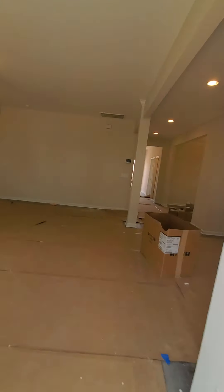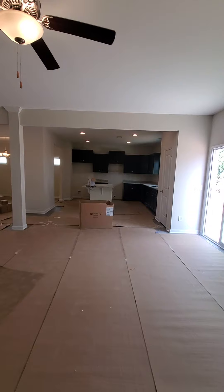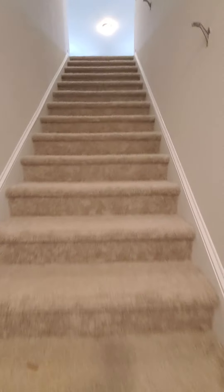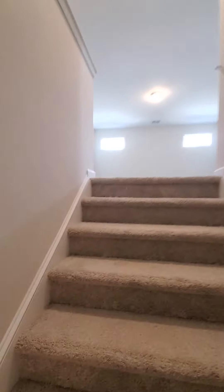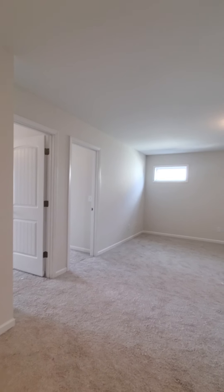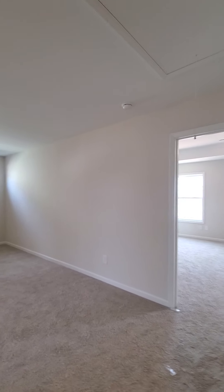Okay, upstairs — huge living room. Here we go. Garage entry.